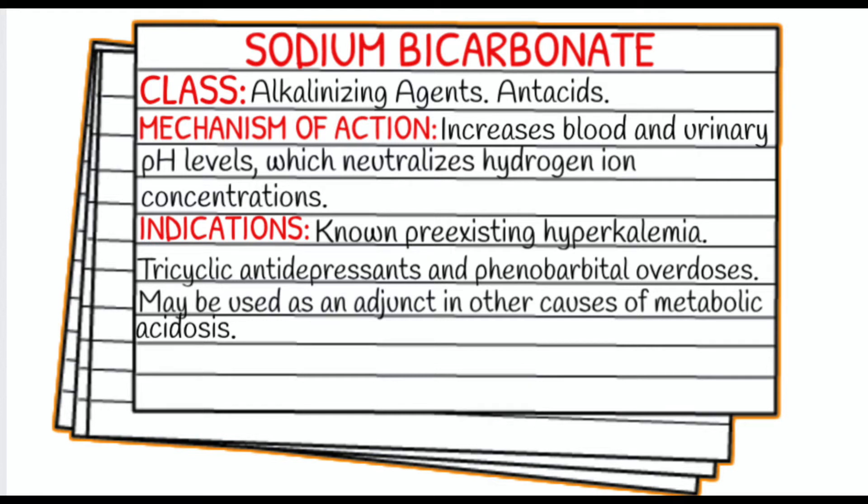Your indications are going to be known pre-existing hyperkalemia, tricyclic antidepressant overdoses, and phenobarbital overdoses. It may also be used as an adjunct in other causes of metabolic acidosis. The two main causes you're most likely going to see in the EMS 9-1-1 field specifically are compartment syndrome and crush syndrome. In some cases, the hospital will give sodium bicarbonate for DKA.